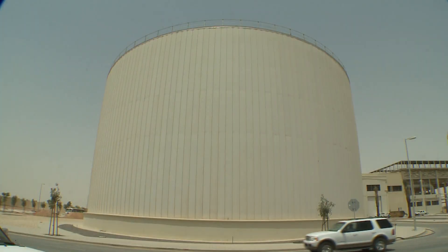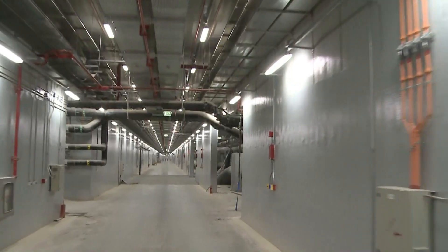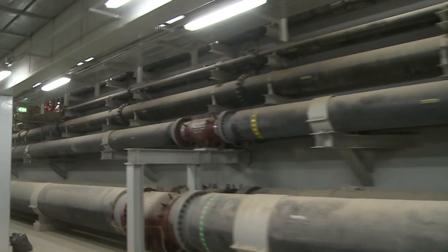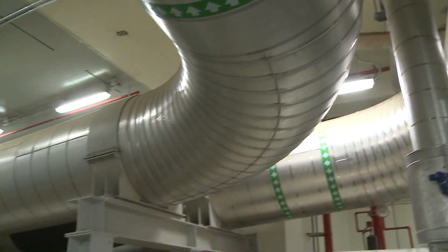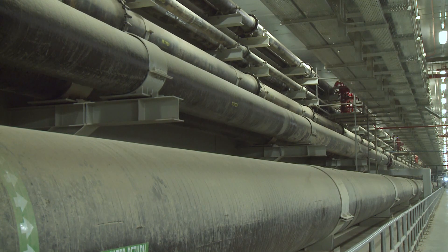We have an extensive network of pre-insulated carbon steel piping and also a network of heating water. To give you an idea, the total length of this underground piping is something like 590 kilometers, and we have to pour something like 700,000 cubic meters of concrete to do this job.